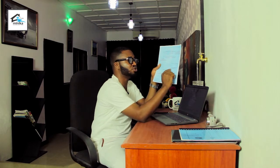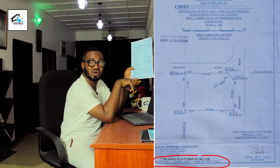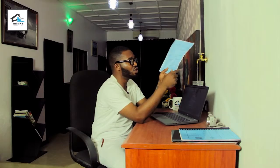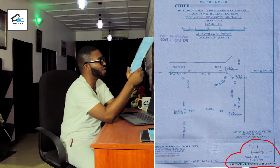The survey is also supposed to show an existing road, and in some cases a proposed road — that is the sixth thing to check for. The seventh thing, which is one of the most vital, is the survey plan number, because without a survey plan number you cannot lodge the survey plan at the office of the Surveyor General. The eighth thing to check is the name and signature — specifically the stamp of the surveyor who prepared the survey plan.